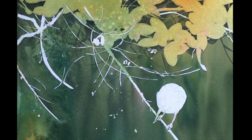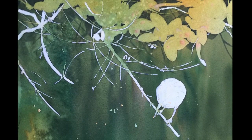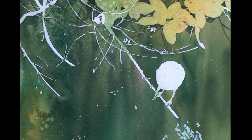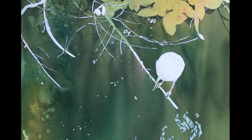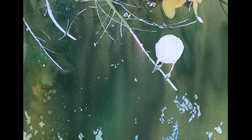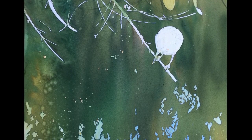After that dried, I applied more masking fluid in different areas and repeated the process, building up colors and getting darker with each layer. Because watercolor is transparent, each new layer affected the earlier colors, except where it was protected by masking fluid.